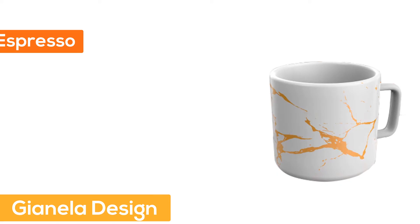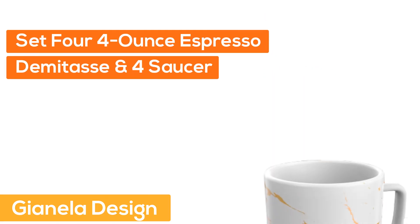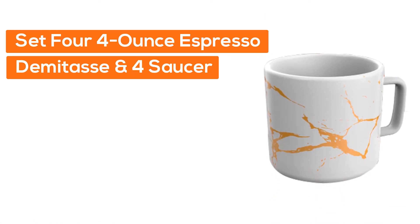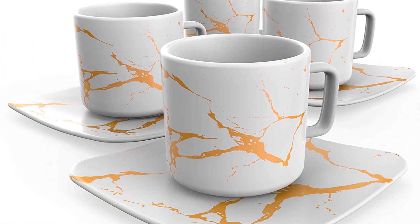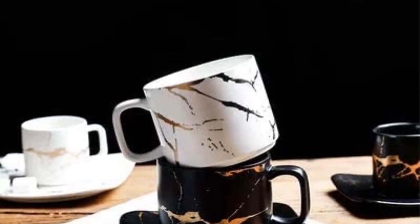Number 5: Gianella Design. Set of 4-ounce espresso cups, demitasse, and 4 saucers. Made of high-quality porcelain, dishwasher and microwave safe. Modern and sharp design that will complement your kitchen beautifully.